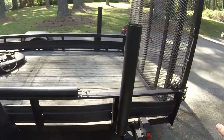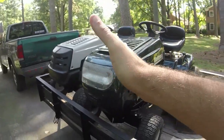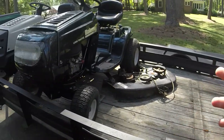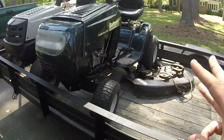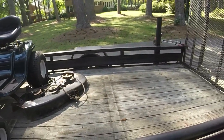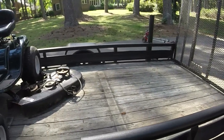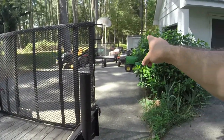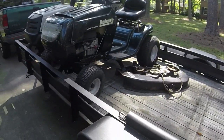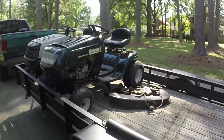I just wanted to show y'all the trailer and the opportunities it has already presented itself with. Two riders on here — look at how much more room I have. I know that I can fit three riders comfortably with decks on them like this. In a squeeze, I can probably get four, or at least two to three larger riders like the LX277 over there.